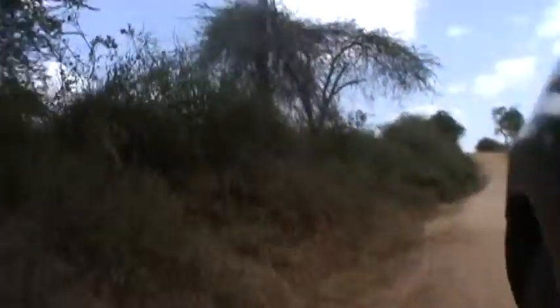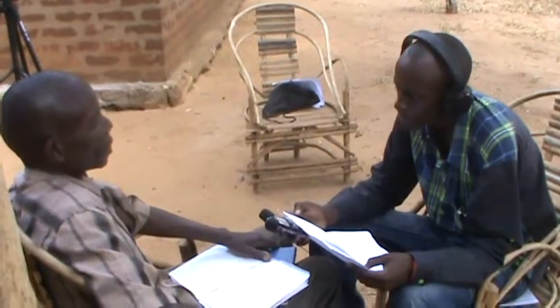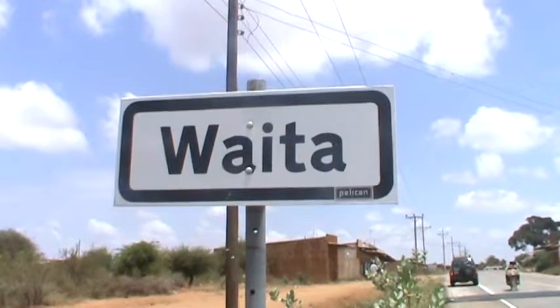To document this technology on how to execute this interesting and unique beekeeping idea, the Biovision Farmer Communication Program's TOF radio team visited Mr. Munyoki Kimwele of Waita location in Kitui County.